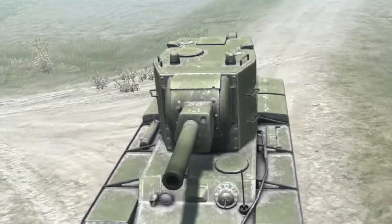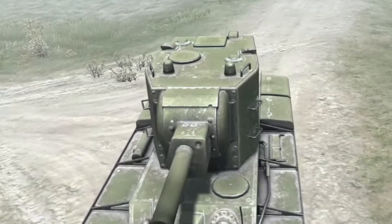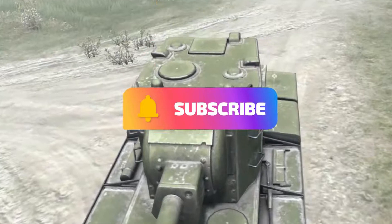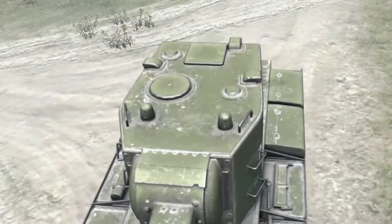And that was a brief summary of the KV-2. I hope you enjoyed it — subscribe for more. Next time, gentlemen.